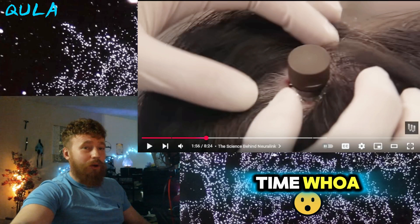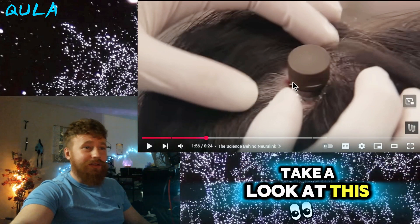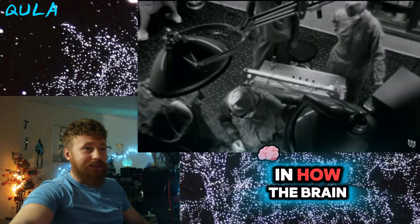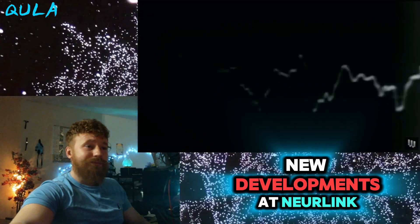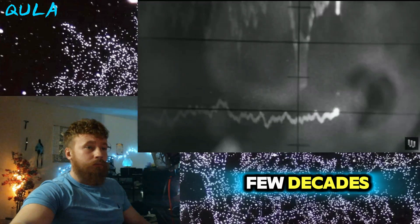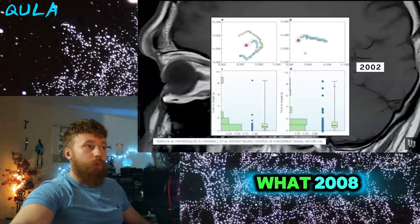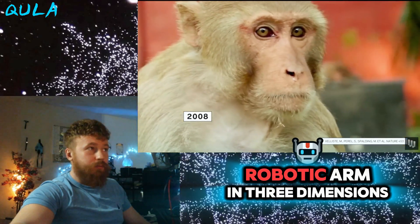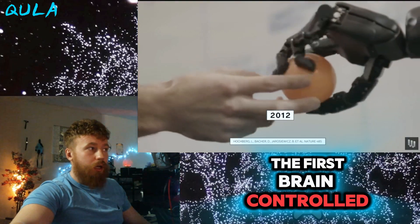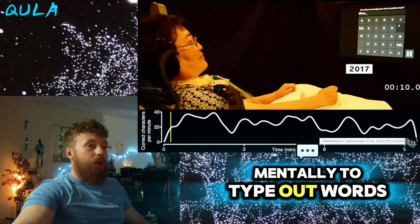Let's look at a timeline of brain interface breakthroughs over the years. Scholars have long been interested in how the brain works, so it's important to view these new developments at Neuralink as a culmination of breakthroughs by brain-machine interface researchers, especially in the last few decades. In 2002, the first demonstration of real-time cursor control in monkeys took place. In 2008, a monkey controlling a robotic arm in three dimensions fed itself. In 2012, the first brain-controlled robotic arm by a human. In 2017, a human controlled a cursor mentally to type out words and sentences.